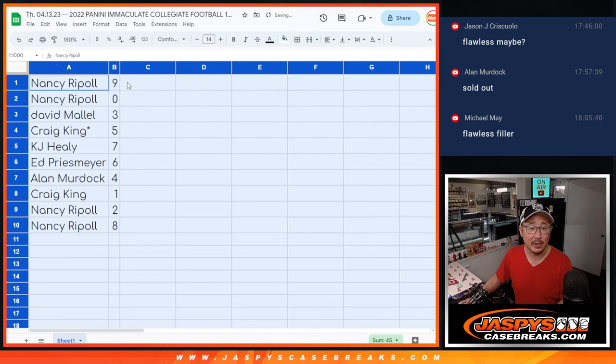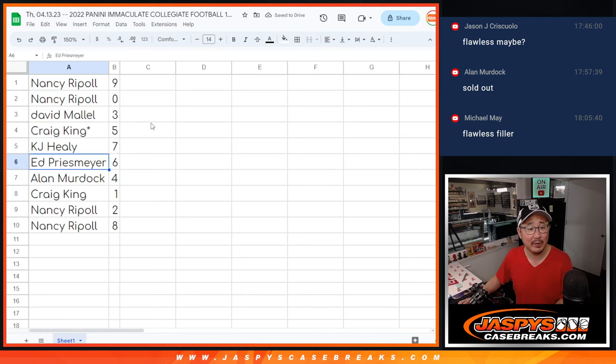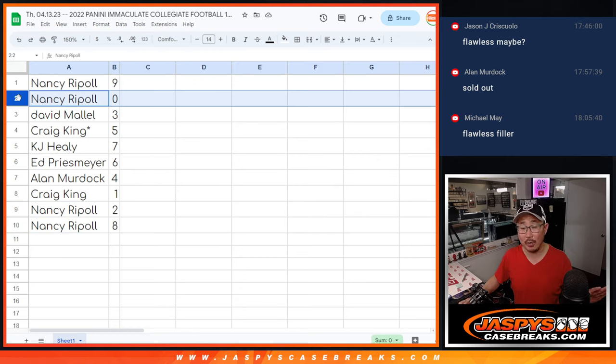So Nancy, you have nine and zero. David with three, Craig with five, KJ with seven, Ed with six, Alan with four, Craig with one, Nancy with two and eight. Now remember, this one box break — zero gets any and all redemptions, including one of one redemptions per the item description.